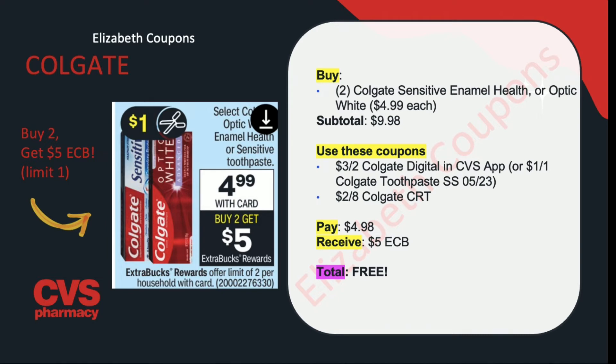For another Colgate deal, the Colgate Optic White, Optic Health, Enamel Health, or Sensitive Toothpaste — a bigger box compared to the other deal — are on promotion for buy 2, get $5 in ExtraCare Bucks back at $4.99, with a limit of 2. Buy 2 for $9.98, use the $3 off of 2 digital coupon or $1 off of 1 coupons, plus a $2 off of $8 Colgate CRT. You'll end up paying $4.98 but receiving back $5 in ExtraCare Bucks, making this completely free.